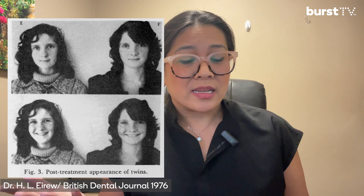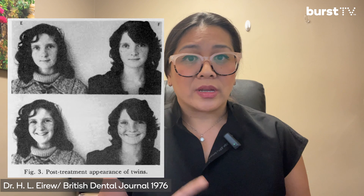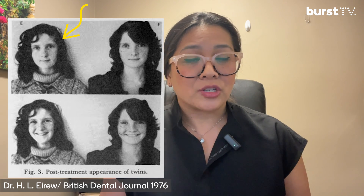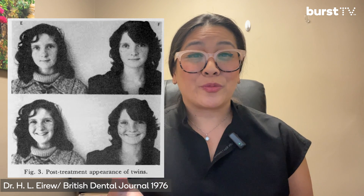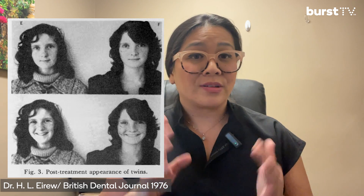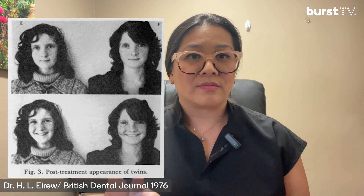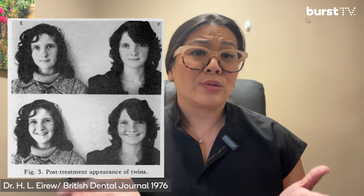I'd like to share a case that one orthodontist did back in 1976. He treated two twin girls — one had her teeth extracted as part of her orthodontic treatment, and the other had palatal expansion done. The before and after photos show a dramatic difference in their profile, the positioning of their jaw structures, and the shape of their overall skeletal structures.